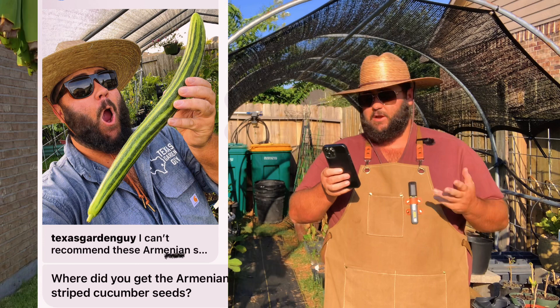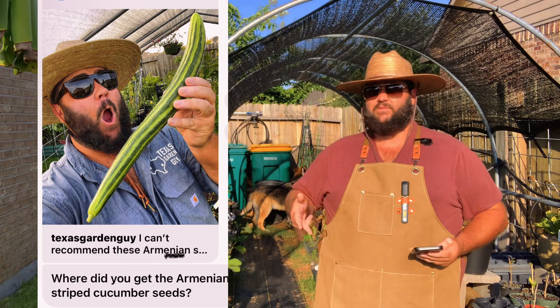This question is about my Armenian cucumber post: 'Where did you get the Armenian striped cucumber seeds?' I get my seeds from a couple of different places. I go to Baker Creek Seeds, I go to San Diego Seed Company, and I go to David's Garden Seed Company.